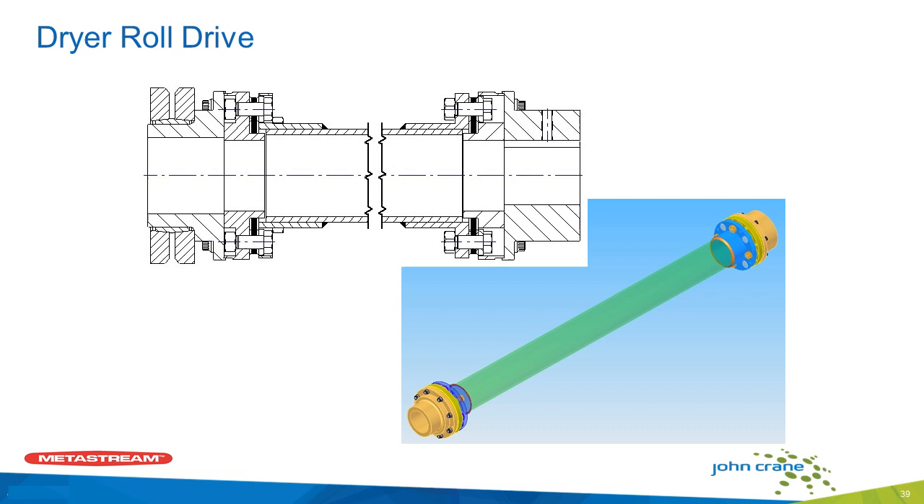The next application was a dryer roll — a very similar application. We modified the design on this one where we eliminated the hubs of the gear couplings. It was a number seven gear coupling that we were replacing. We also used a ring setter with a locking device with some adjustment where we could, again, give them axial adjustment on the dryer rolls. There were about 40 of these involved, and again, with one standardized part, we made their life a lot better.